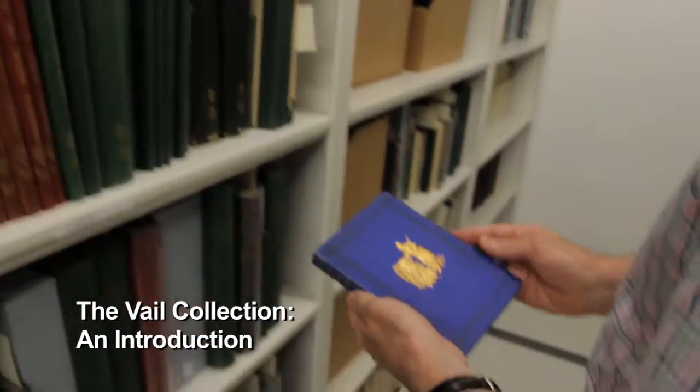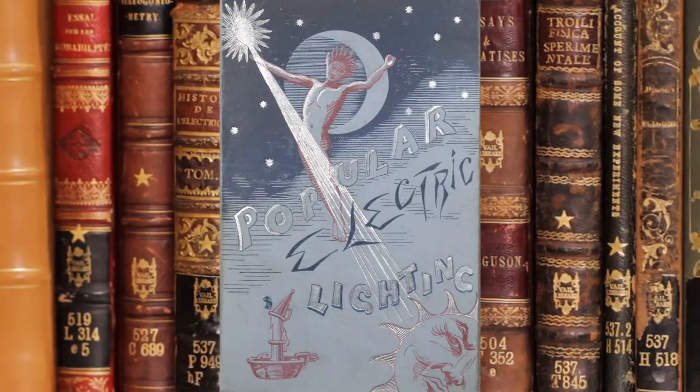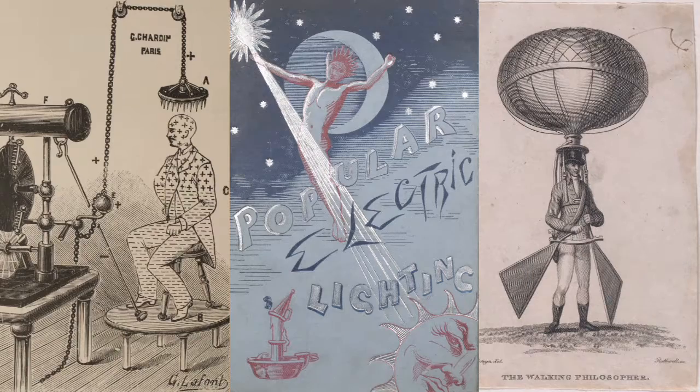The Vail collection is a large collection — thousands of rare books on electricity and electrical engineering, magnetism, and lighter-than-air travel. This is a very important collection for the history of science and technology.